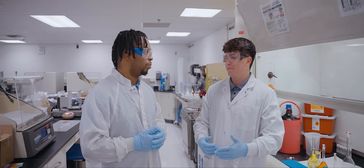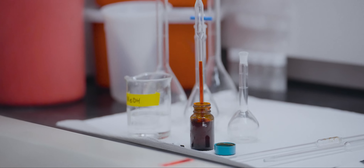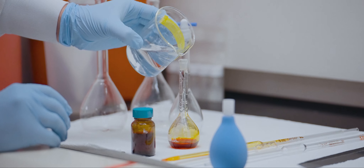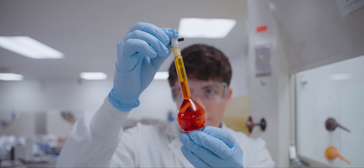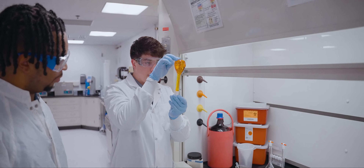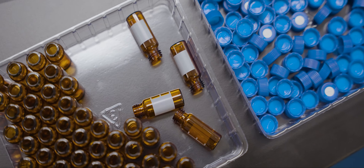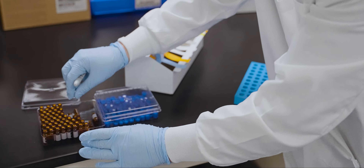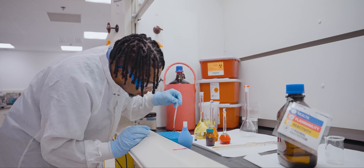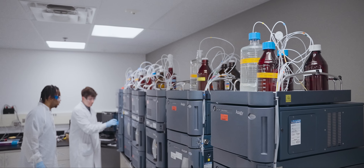We're going to be doing a dilution series of rifampin and minocycline. What they do is act like superheroes that fight off bacteria. It's a good thing we're wearing lab coats because this is a very concentrated colored solution. We put the samples in vials, label mine with a 'J for Juice,' and then put them on the chromatographer to analyze the sample.